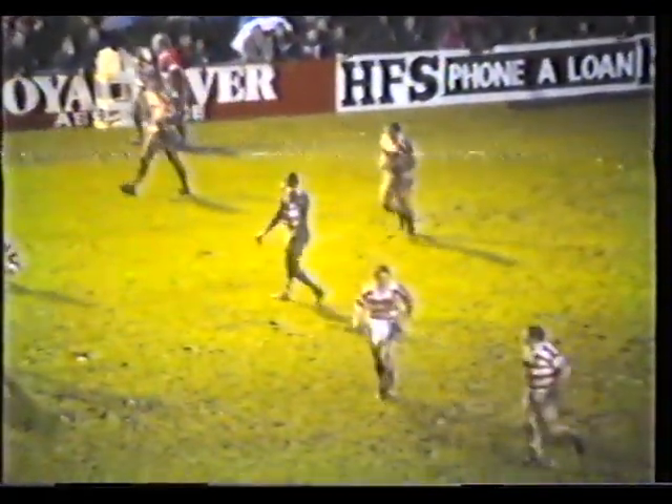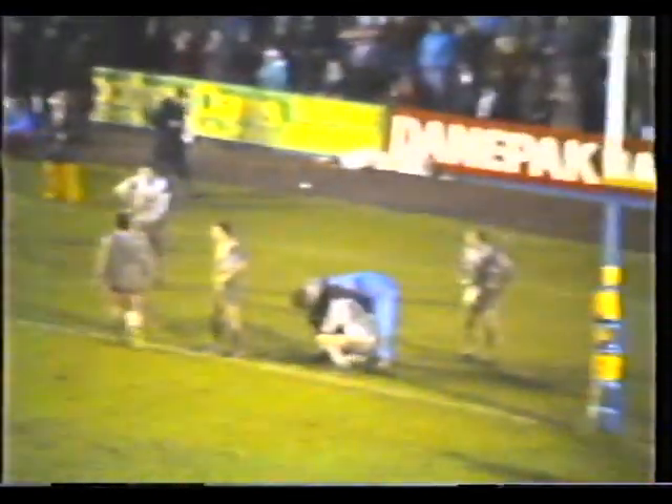Steve Hampson scores for Wigan — and Hampson brings Wigan back into it at 13-8. It's a try for Wigan! So Steve Hampson — high in the corner.